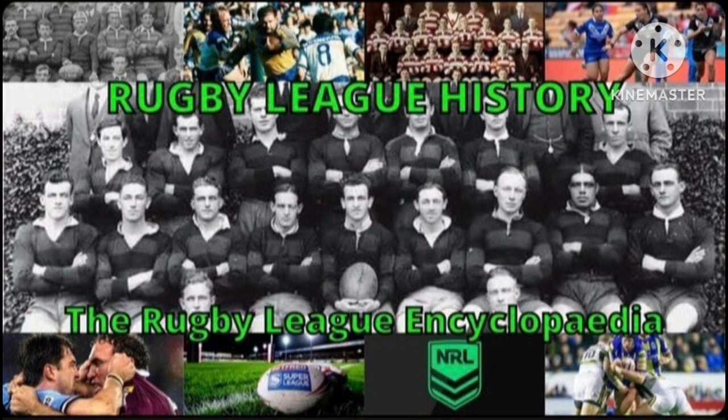Hey up everyone, welcome to the Rugby League History Channel. Today I'll be doing my 2023 Super League kit rating video. Last week I did the NRL Home and Away jersey video, but today I'll be doing the Super League 2023 Home and Away and some alternate kits thrown in as well. Last year I got a good response with the Super League kit rating video, so let's see how we go this year.